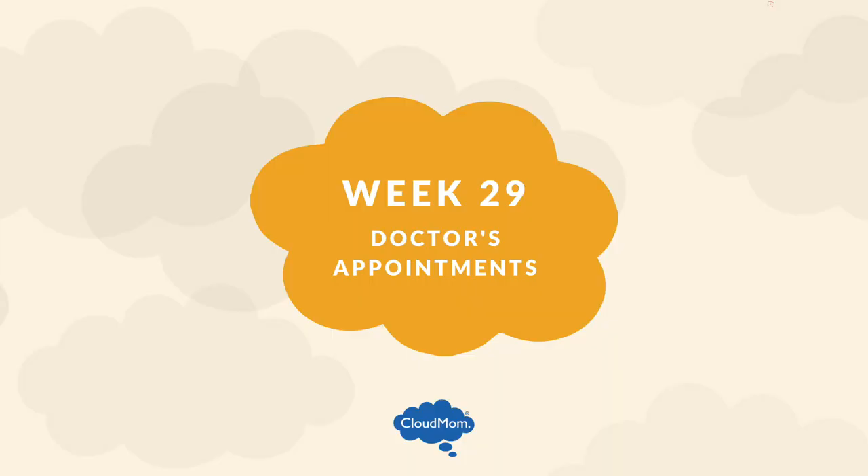In terms of doctor's appointments, your 32-week appointment is getting close — make sure that's scheduled. Your doctor might be encouraging you to have a biophysical profile, which I spoke about during week 26. Your doctor might be offering a contraction stress test or a non-stress test, both of which I discussed during week 28. Your doctor also might be encouraging you to have a Tdap vaccination, which I discussed during week 27.